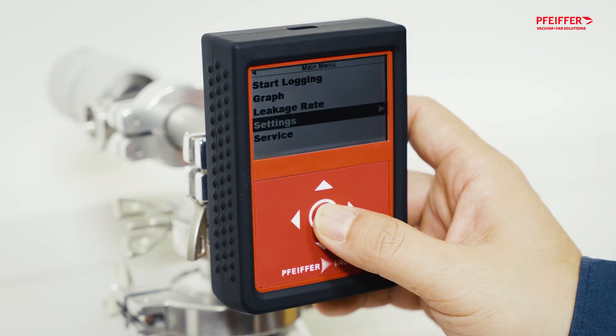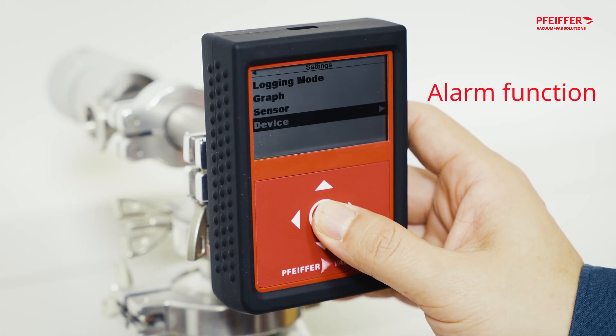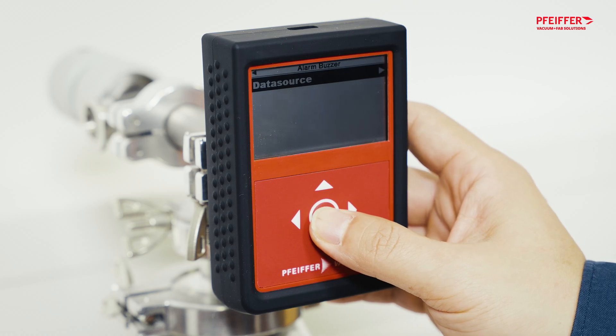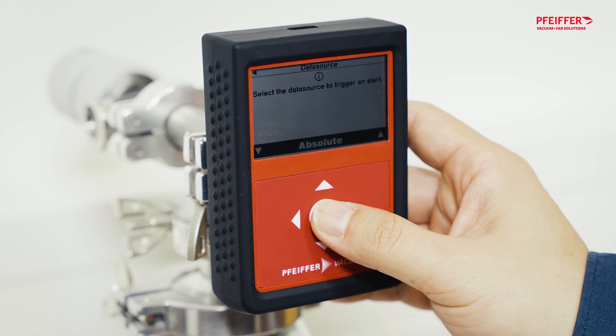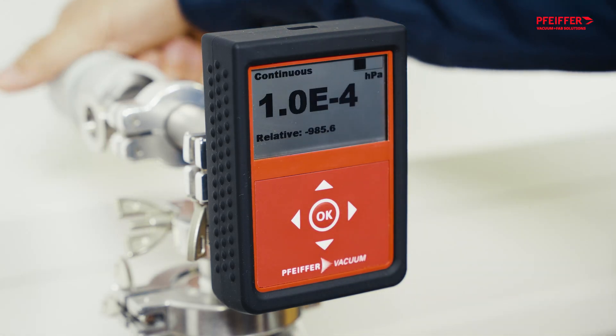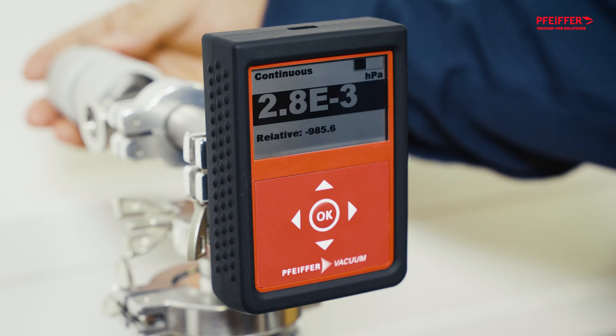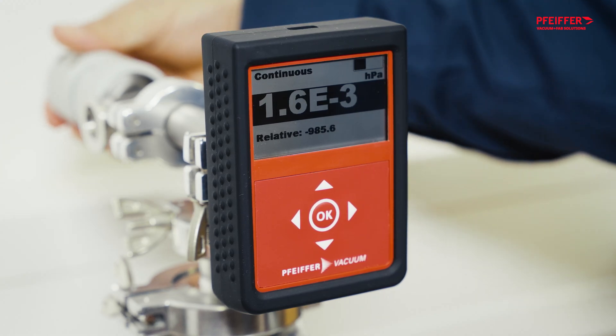The TPG202 NEO also comes with a useful alarm function. You define the trigger, either after a certain time has elapsed or when a specific pressure is reached, and it will let you know, both with an audible signal and by blinking the display. In the event of an error, this same alarm system will be used to alert you so you can take prompt action.